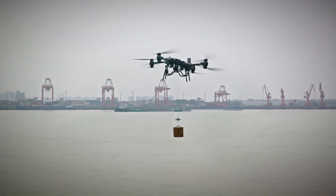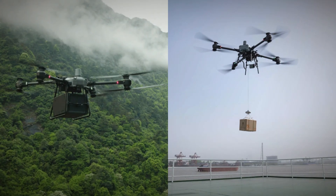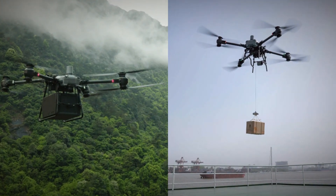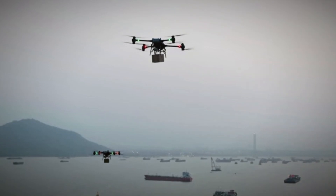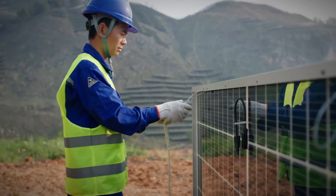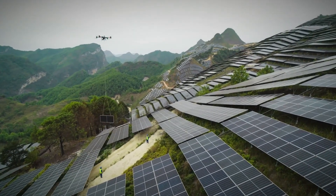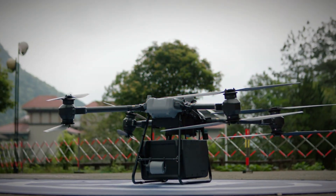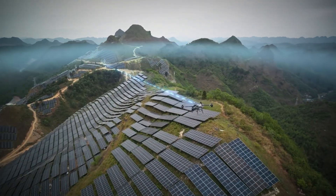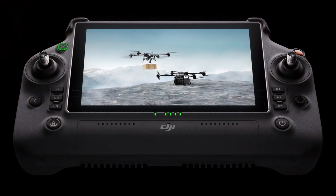While the scenario of organ transport captures the imagination, the drone could play a crucial role in swiftly delivering medical supplies, vaccines, and life-saving medications to remote or disaster-stricken areas. Its speed and versatility make it a potential lifeline in emergency situations, ensuring timely access to critical resources and potentially saving lives.